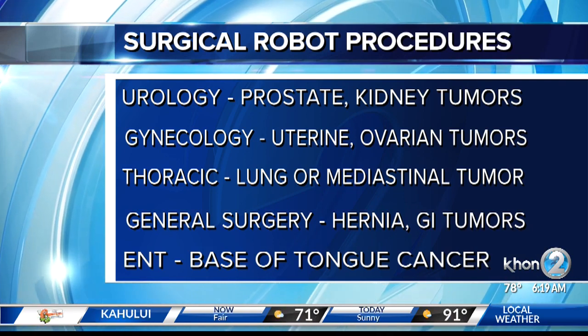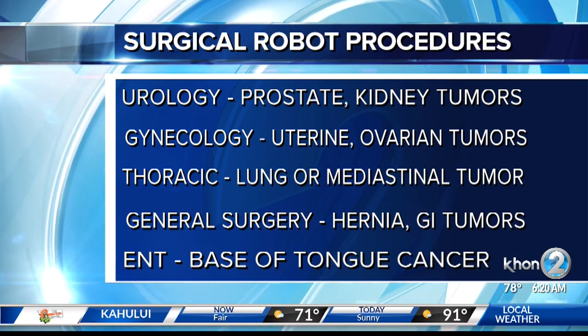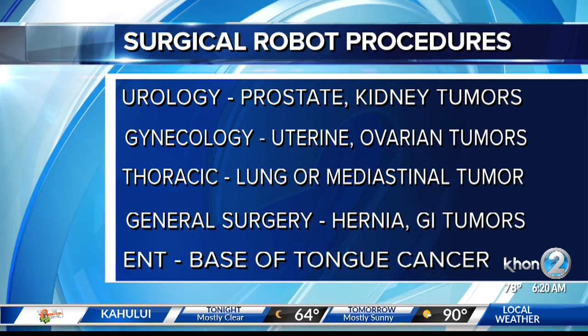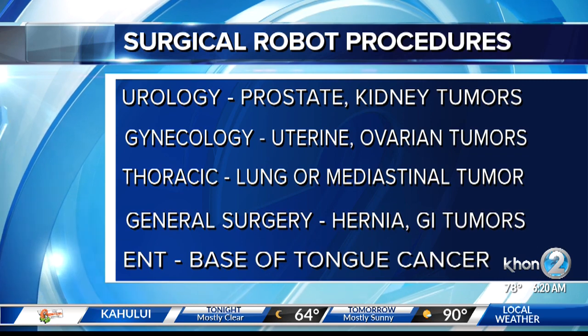And our ENT surgeons — our ear, nose, and throat surgeons — will use the robot to take out tumors of the base of the tongue. Now, I understand that Queens recently got a state-of-the-art robotic system that does operations with just one small incision. How does it work?